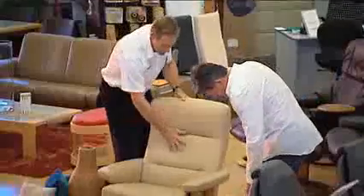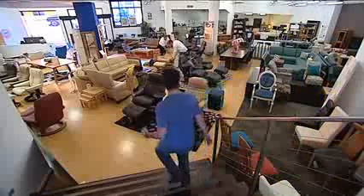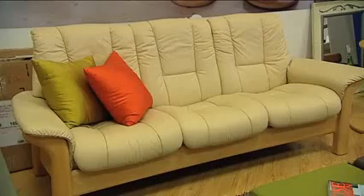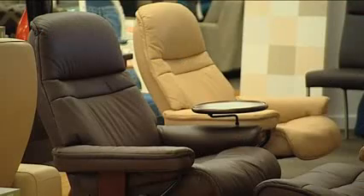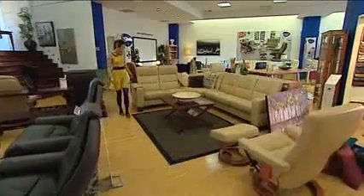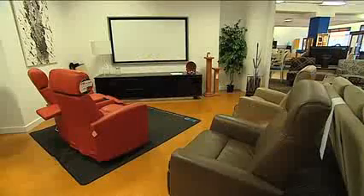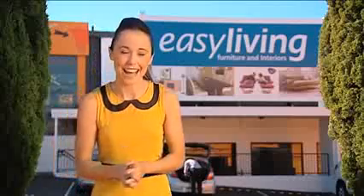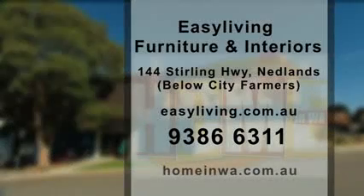Having furnishing options is important and when you come into the store, you'll see there's heaps of pieces to give you great ideas. From entertainment units to dining furniture, the choice is yours. Easy Living have been setting high standards for innovative furniture designs in WA since the 80s. When it comes to interiors, why not go with knowledge, experience and a commitment to providing the ultimate comfort? Visit the Easy Living Furniture and Interiors downstairs showroom today at 144 Stirling Highway in Nedlands, underneath City Farmers.